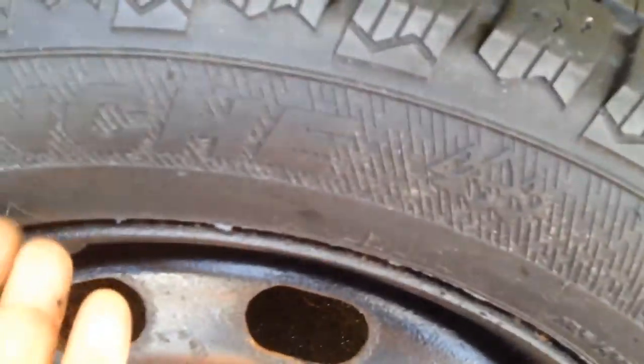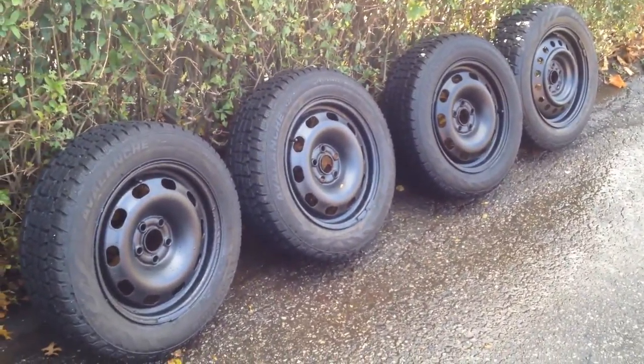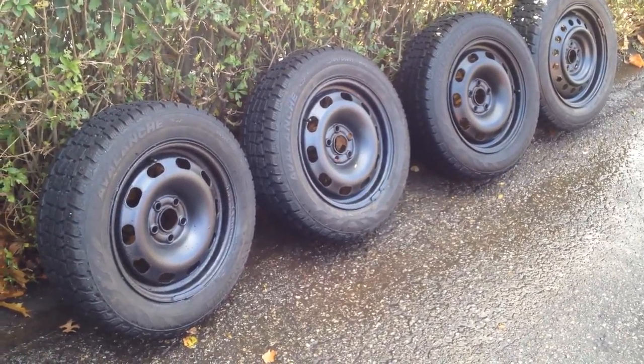They even have little whiskers still on the tires from when they were new. You have a choice: you can go buy new ones and drop about 800 bucks after you pay everybody, or you can buy these. They're already balanced — you just bolt them up and drive away.